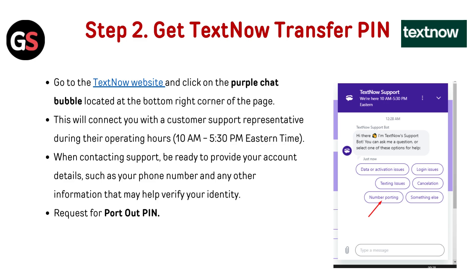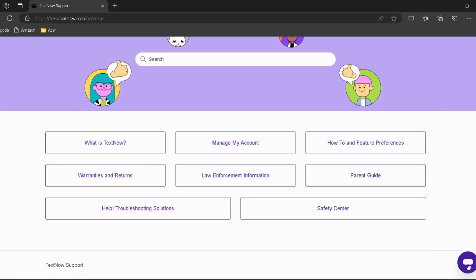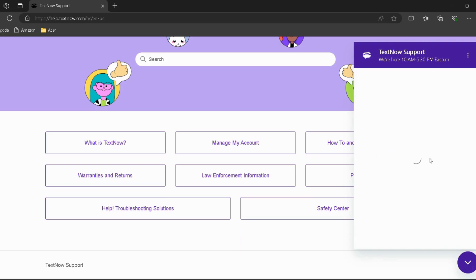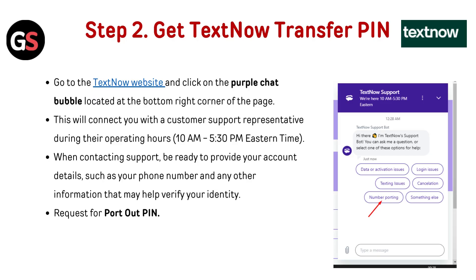Step 2: Get your TextNow transfer PIN. Go to the TextNow website — I've provided the link in the description. Click on the purple chat bubble located at the bottom right corner of the page. This will connect you with a customer support representative during their operating hours, which are from 10 AM to 5:30 PM Eastern Time.